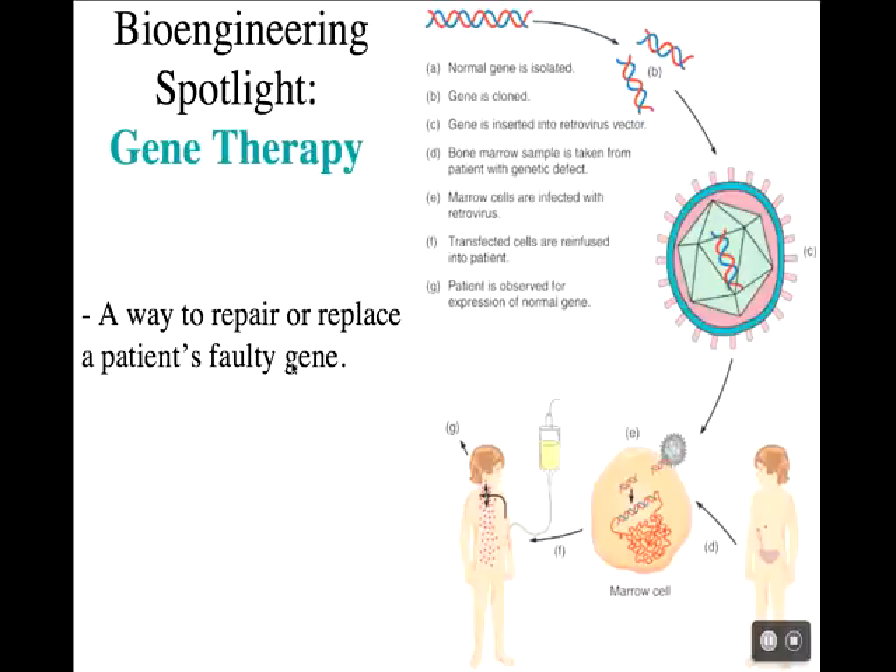The first time this gene therapy technique was used was on a four-year-old girl with a severe immunodeficiency problem. She had a mutated version of a gene that controls many parts of the human immune system, so without it being active she really had no immune system. Her lifespan was very, very short. They said, we know she's not going to survive unless we try something, so let's try this revolutionary technique — and this is gene therapy.